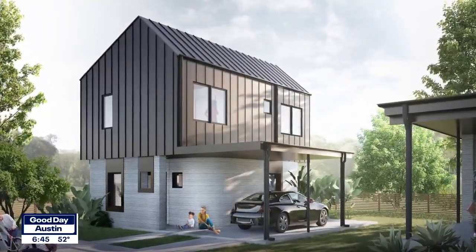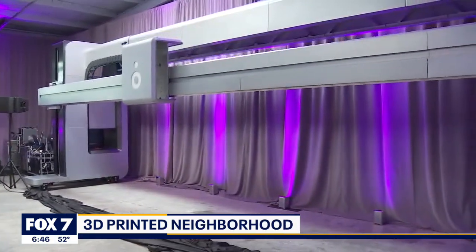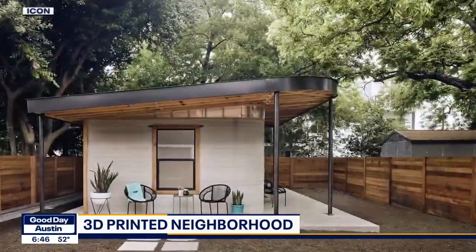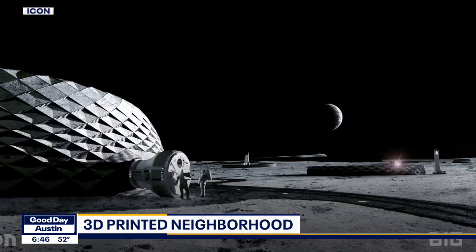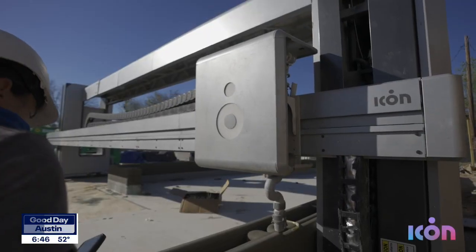That's what the Austin-based company Icon does. Icon is focused very specifically on ending the global housing crisis — it's the whole reason they're a company. According to Icon, they've printed about two dozen homes in the United States and abroad, including seven 3D printed structures at the Community First Village in East Austin. Icon has also been working with NASA on Project Olympus, trying to figure out the best way to 3D print habitats on the moon.